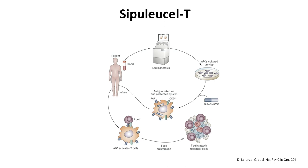Sipuleucel-T is an agent approved for about a decade and is a complex therapy. Patients undergo pheresis, where their antigen-presenting cells are drawn off and cultured with PAP — prostate acid phosphatase protein — conjugated to a GM-CSF molecule to expand the cells. Those APCs learn how to present the PAP protein so that when re-infused back into the patient, they educate T-cells to recognize and attack the prostate cancer cells. Pretty elegant and thoughtful, though complex to put together.